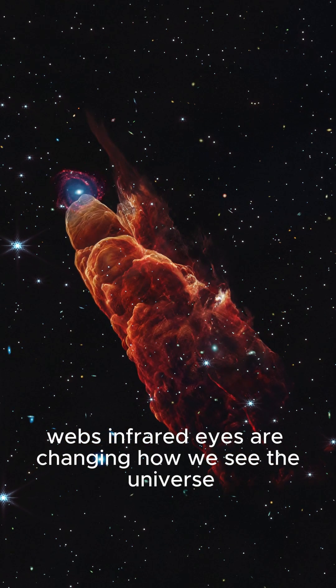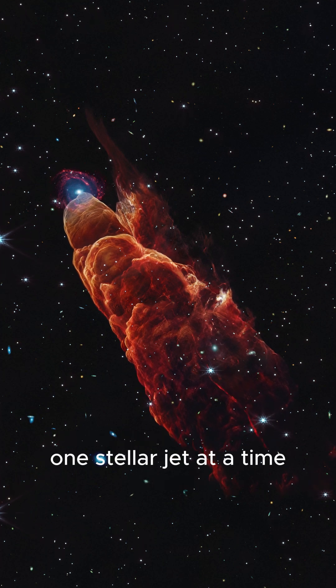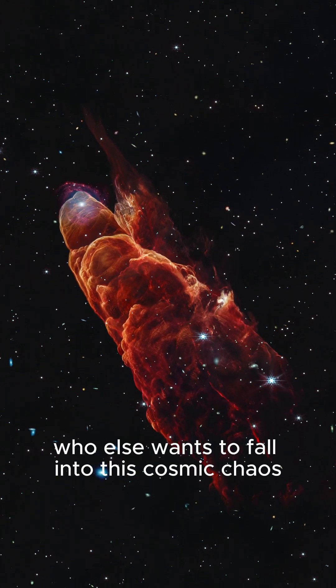Webb's infrared eyes are changing how we see the universe, one stellar jet at a time. Who else wants to fall into this cosmic chaos?